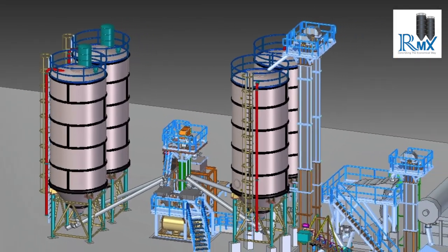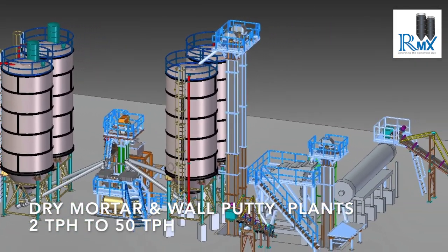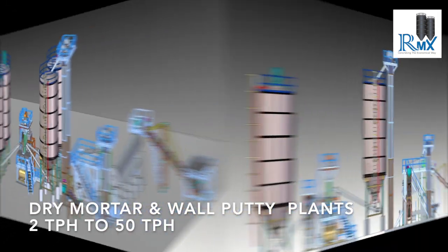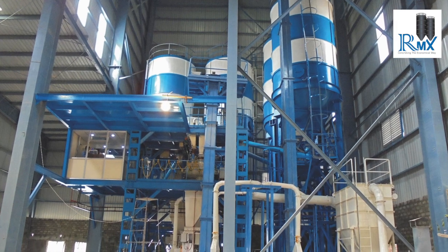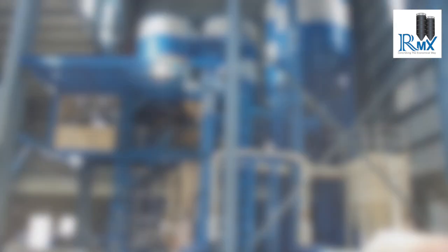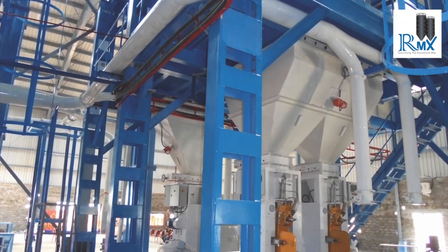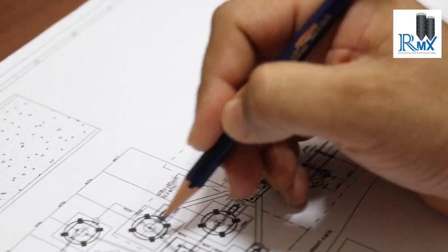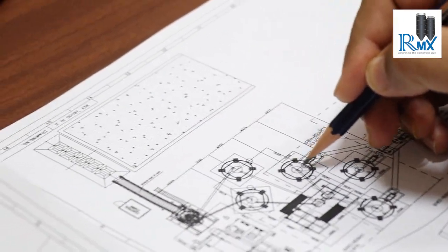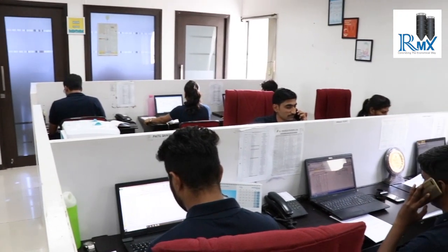RMX brings proven expertise in manufacturing dry mix mortar plants. We offer dry mortar and wall putty plants ranging in capacity from 2 TPH to 50 TPH. Appreciated for their superior performance, our dry mix mortar plants are optimally designed for maximum utilization of resources and nil wastage at site.